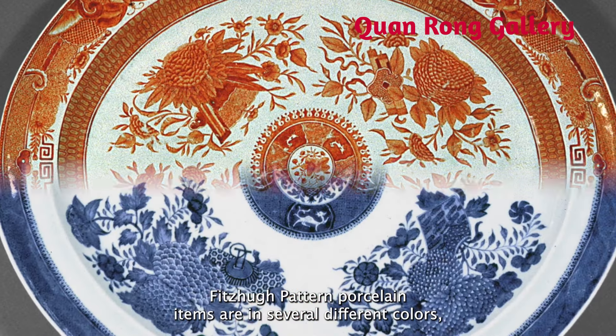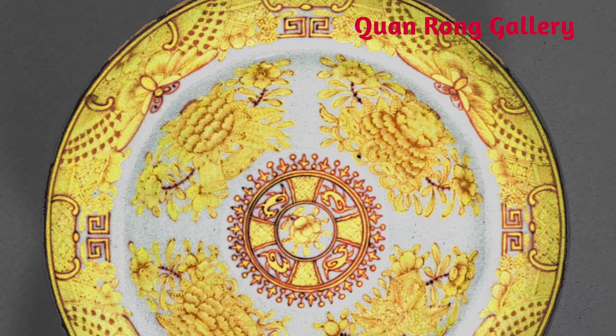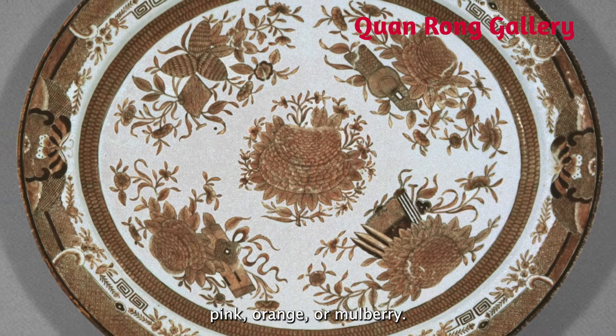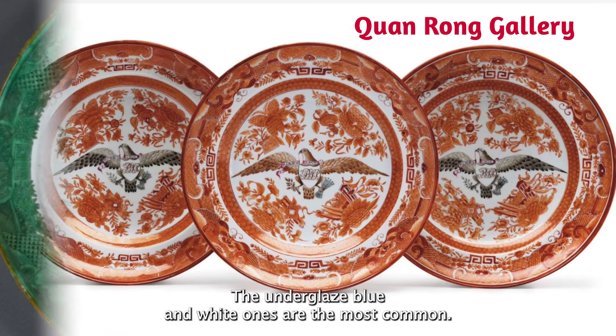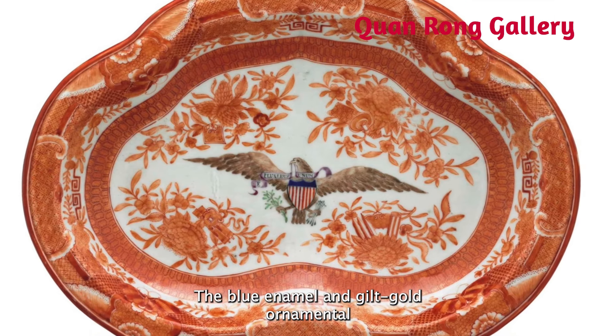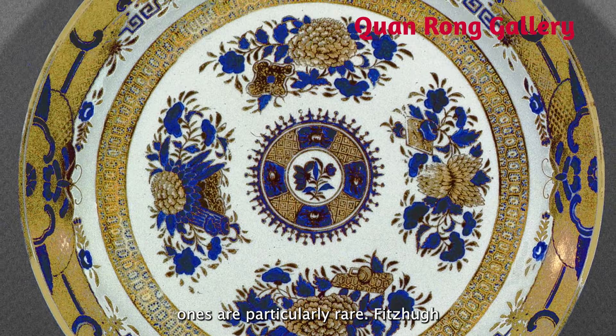Fuzhou pattern porcelain items are available in several different colors, including green, yellow, black, pink, orange, or mulberry. The underglazed blue and white ones are the most common, while the blue enamel and gilded gold ornamental ones are particularly rare.